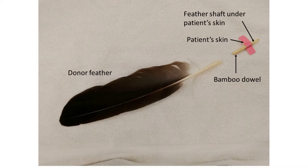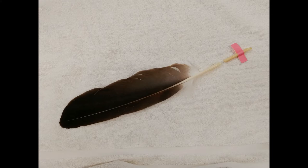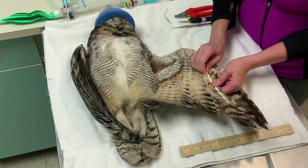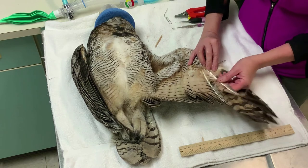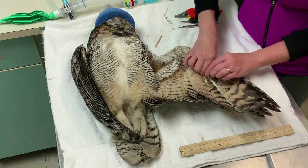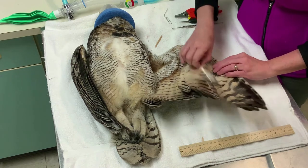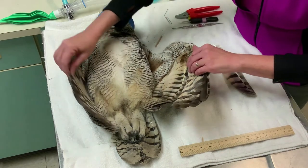A broken feather to be replaced is first trimmed with a small length of the bird's own feather shaft still remaining under the bird's skin. This is not painful for the bird because there are no nerve endings here. Then a donor feather is held up to the existing shaft, measured, and trimmed to the appropriate length. That length is typically determined by measuring the feathers on the opposite wing with a ruler and comparing it to the feather next to it.